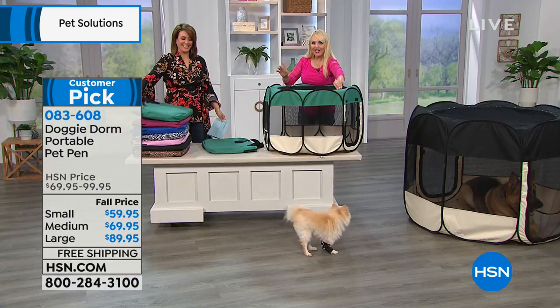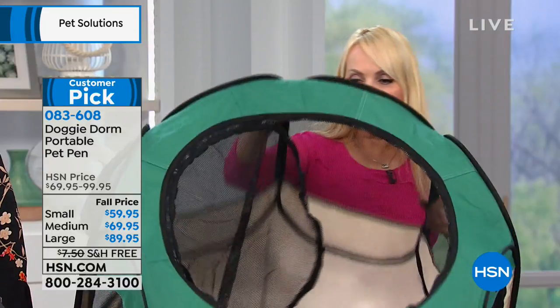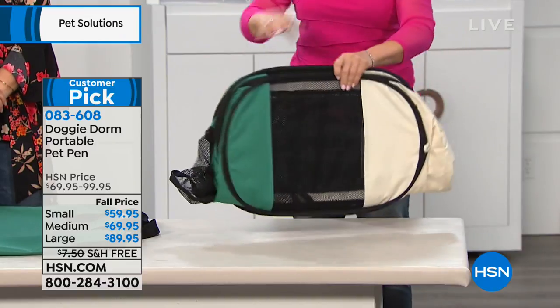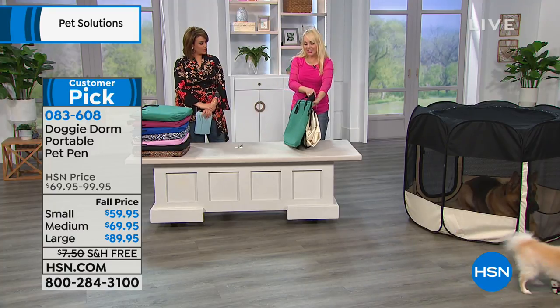And the great thing is this top is completely removable if you want to take it off. But when you're done with it, you can just put it away just like this. Look how thin that is. And then you get this really adorable matching case.